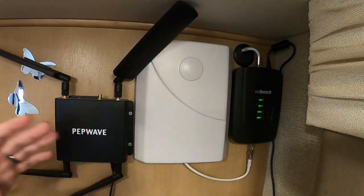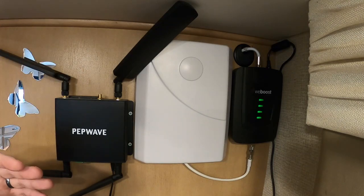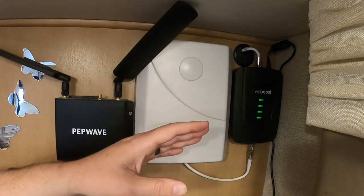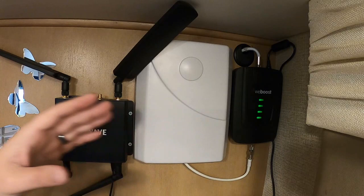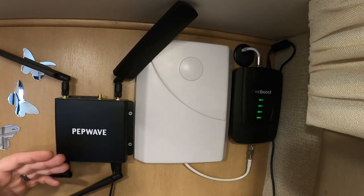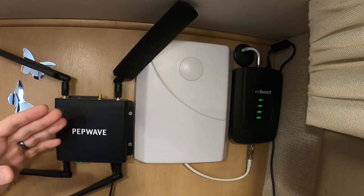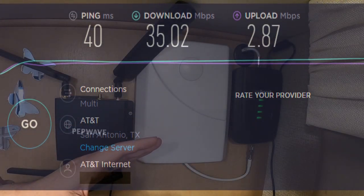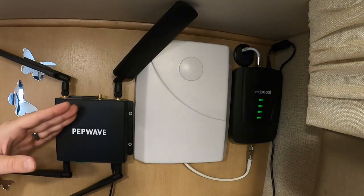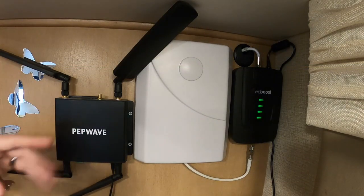Since I already had the WeBoost antenna, I didn't get the antenna that originally goes with the PepWave — I didn't want more stuff on the roof or more holes in the RV. This has worked perfectly for me, so I think if you've already got an outdoor booster antenna, you can really get by without the PepWave's own antenna. What I love about having both the booster and this router is that I'm not only getting better signal to the PepWave, but also better cell coverage to all the phones in the house. With the PepWave's dedicated antenna, you don't get that — it's a separate antenna that only feeds into the PepWave.